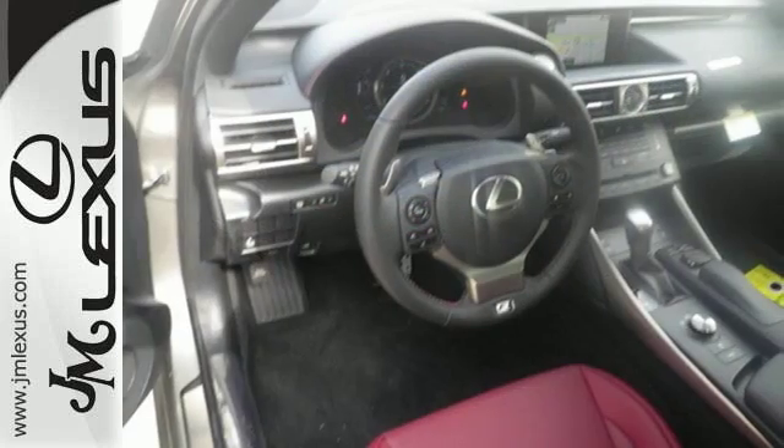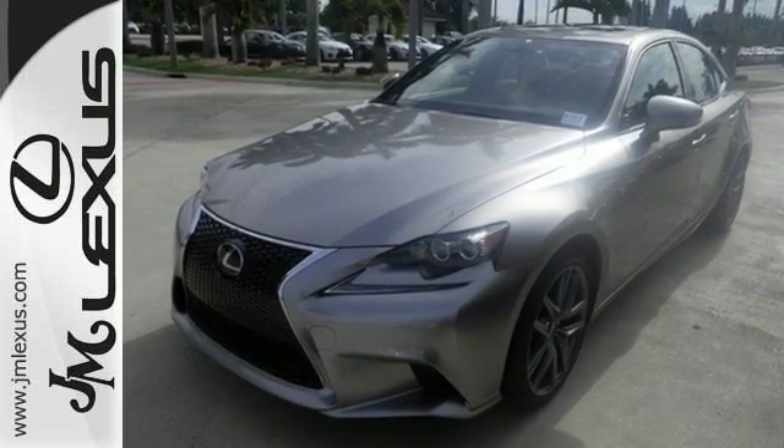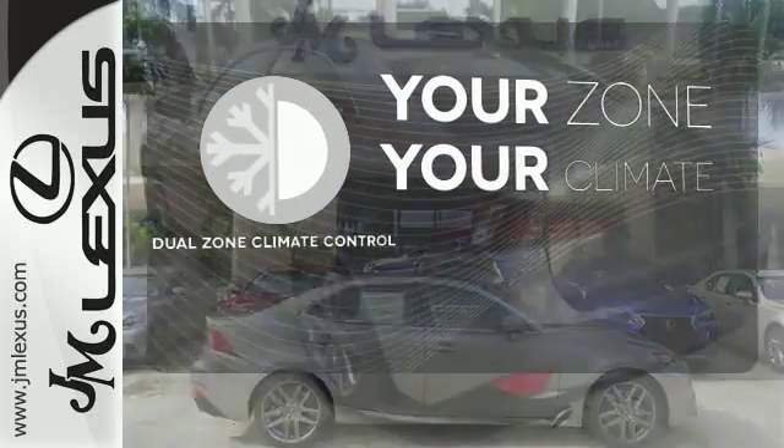This frisky Lexus adds attractive LED headlamps and the illuminated entry system for even more intrigue. It's too hot, it's too cold — not anymore, with dual-zone climate control.